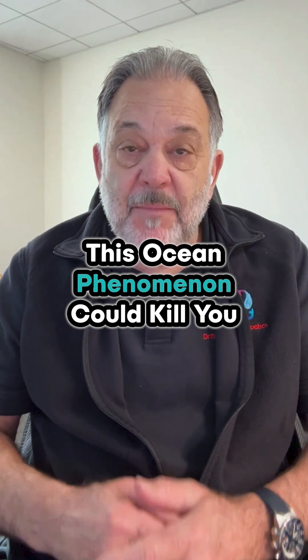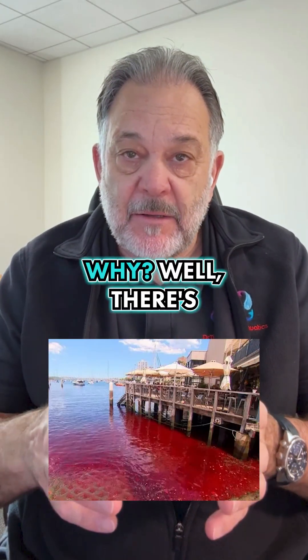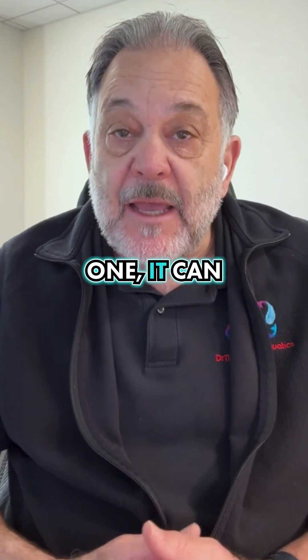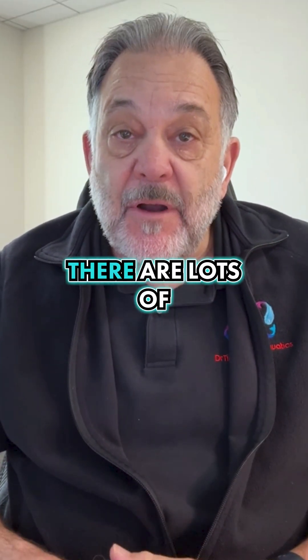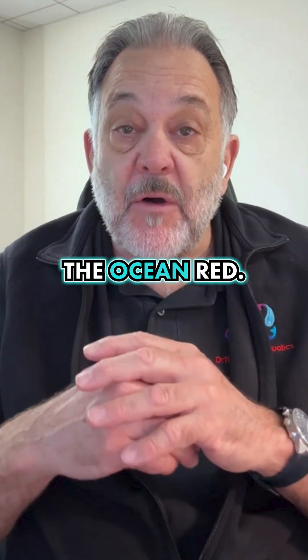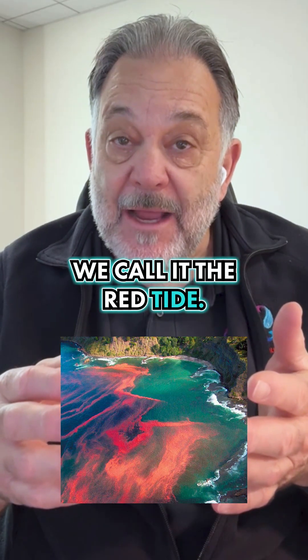Reddit marine biology question number five: the sea near my house is turning red, why? Well, there are a couple of different explanations for this. One, it can be due to algae. There are lots of different types of algae that can color the ocean red. Some of the most common are dinoflagellates. That's why here in California we call it the red tide.